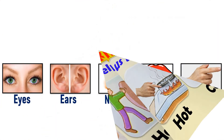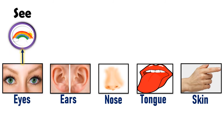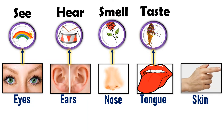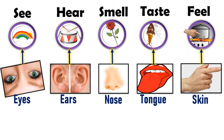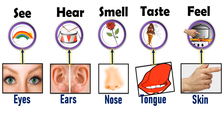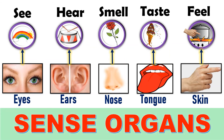Okay dear children, now let's revise it. Our eyes help us to see. Our ears help us to hear. Our nose helps us to smell. Our tongue helps us to taste. And our skin helps us to feel. All these five body parts help us to see and sense our surroundings, and also tell us about the outside world. So they are also known as sense organs.